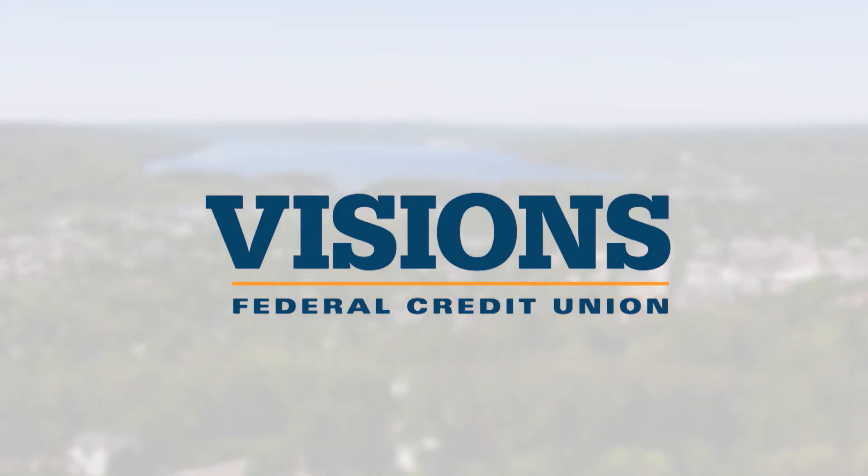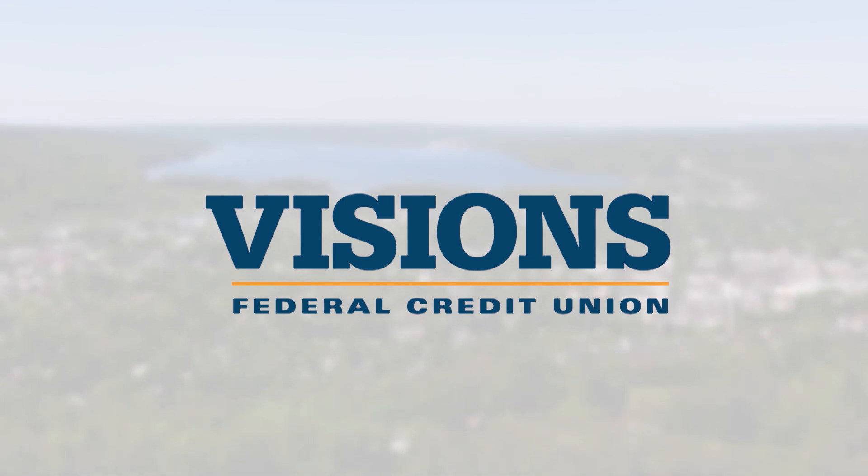Tune in to New York Local Ithaca each week to celebrate the Tompkins Chamber Member of the Week, brought to you by Vision's Federal Credit Union.